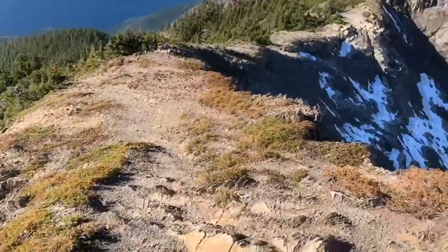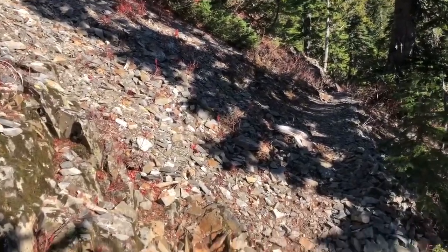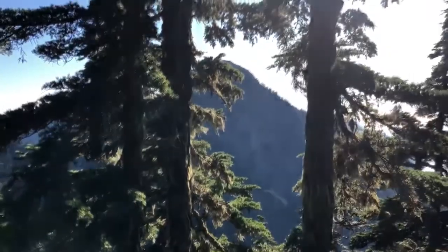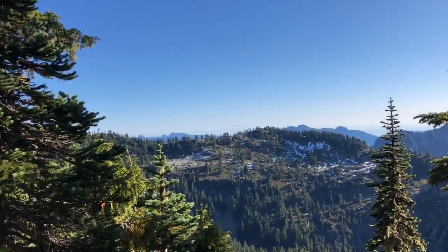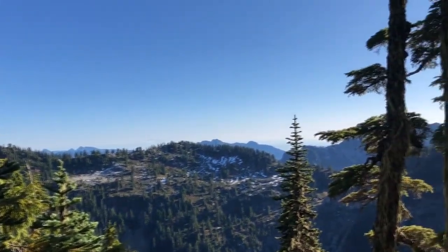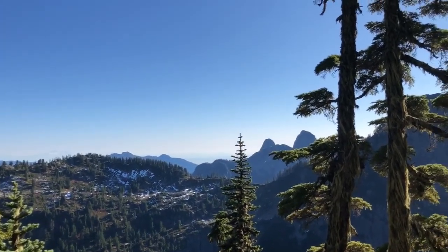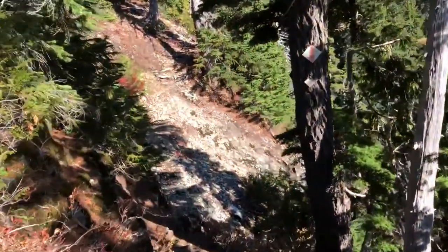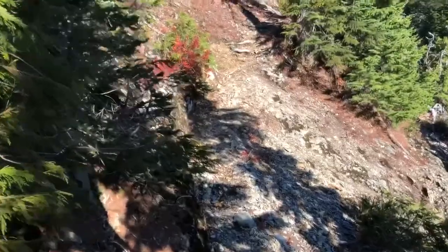We've decided to add a little bit more to the day. What we're going to do is drop down to the Howe Sound Crest Trail, traverse along that, and go to Mount Harvey over there. We'll climb up Mount Harvey and then descend the Mount Harvey Trail back to Lions Bay. It adds just an extra two to three kilometers and about 300-odd meters of elevation gain to the entire day, so that's not so bad.